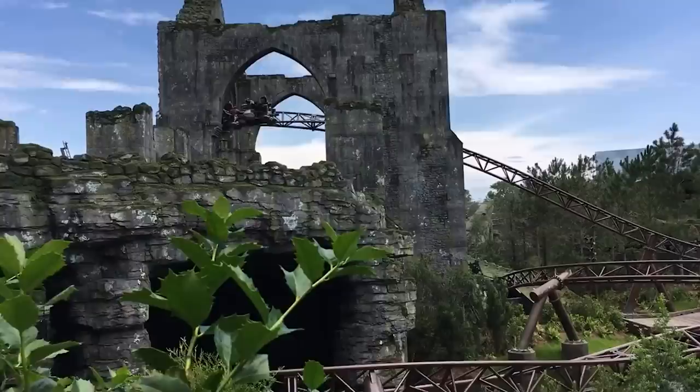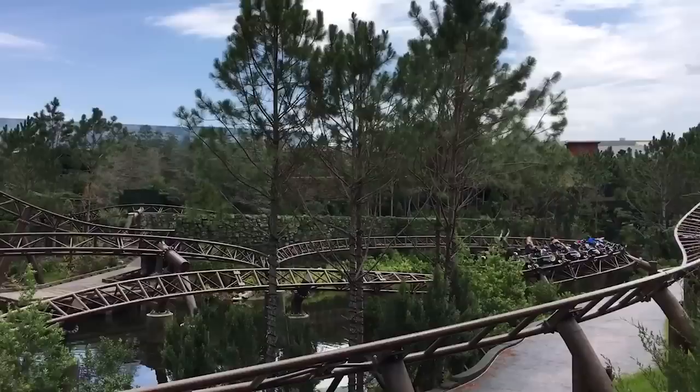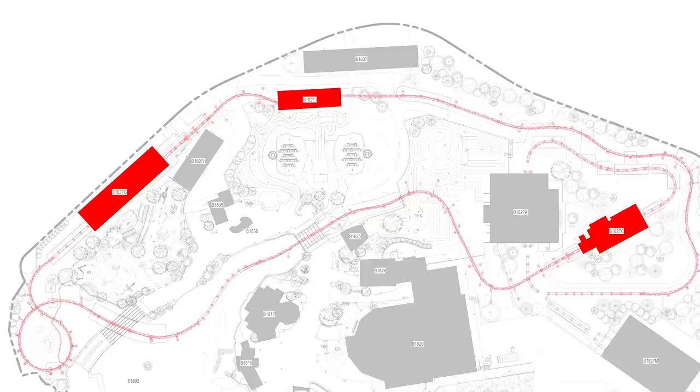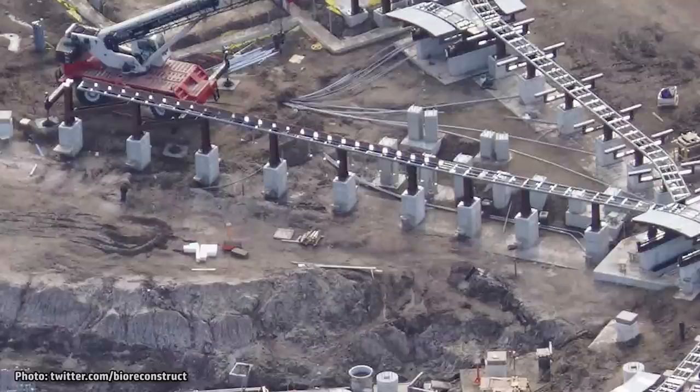The thrill level for this multi-launch coaster is expected to be similar to something like Hagrid's Magical Creatures Motorbike Adventure, but perhaps just slightly more family friendly. Most of the ride appears to take place outdoors, but plans do call for a couple of moments to take place within small show buildings, including one that passes below the stands at Dragon Racers nearby. It is possible that these interior sections could be for short show scenes.